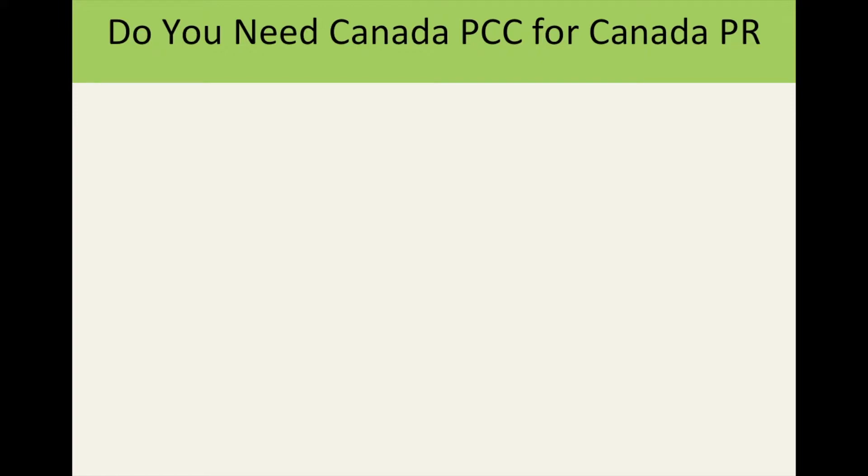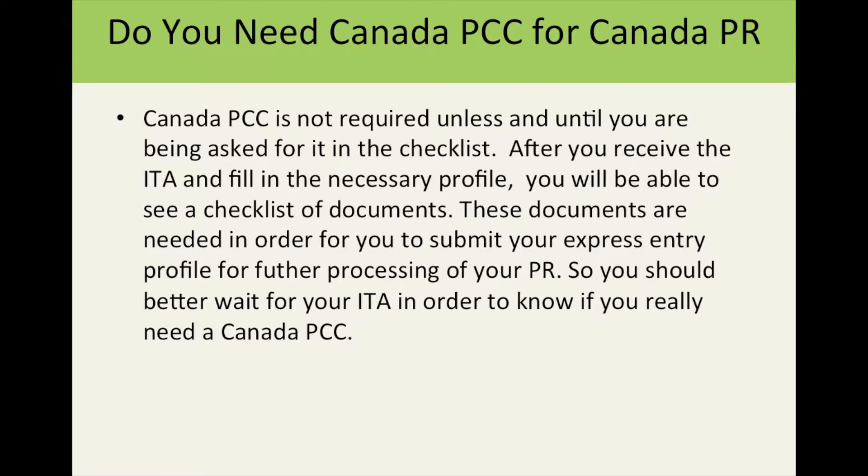The first point is that Canada PCC is not really required unless you are being asked for it in the checklist. After you receive your ITA and fill in the necessary profile, you will be able to see a checklist of documents needed to submit your Express Entry profile for further processing of your PR. You should wait for your ITA to know if you really need a Canada PCC.